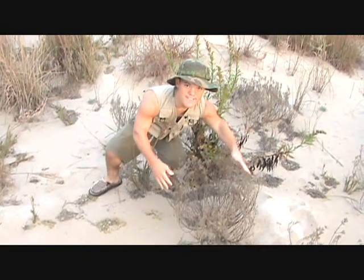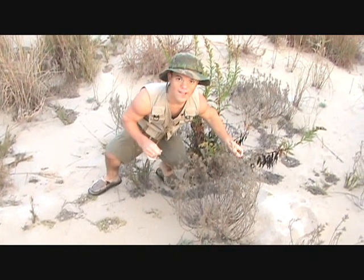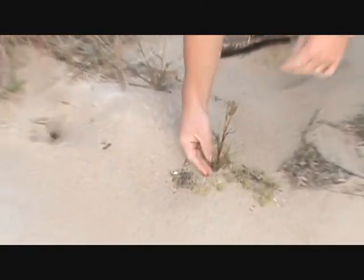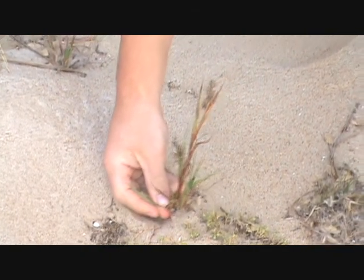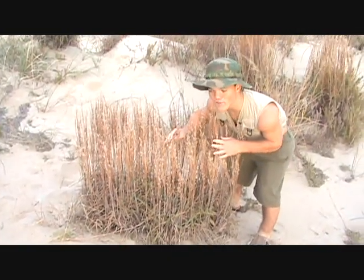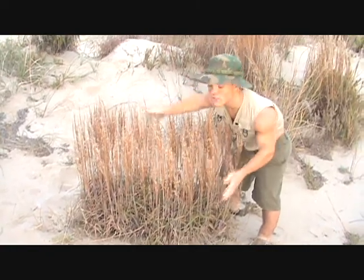Right here is a sea elder — I think it died at the funeral home last night. And then over here, this little plant — sand spurs. Got them all up my butt right now, it's not very nice. And then over here, the broom straw brush. It looks like a broom.